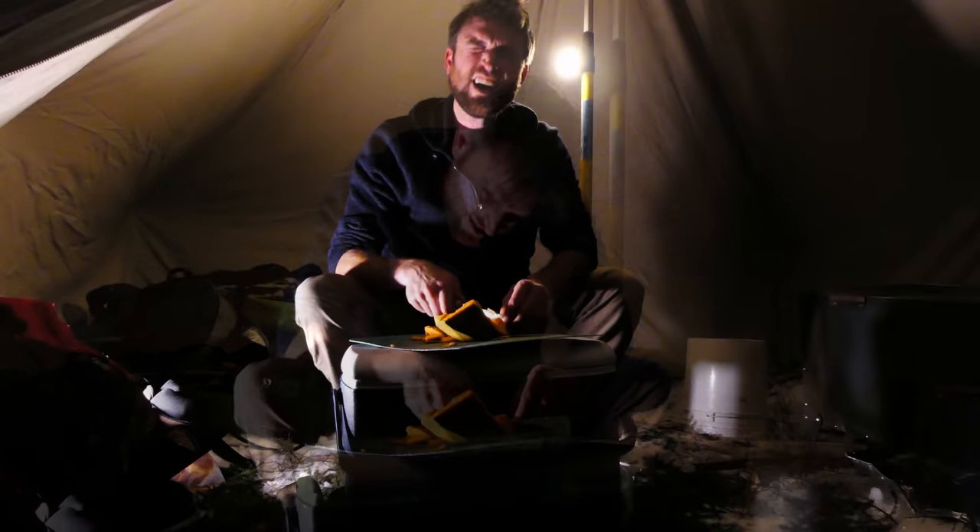Beautiful moon last night — super bright, casting shadows on the tent canvas. There was a big ring around it too, like the sun sometimes has. I think that normally forecasts precipitation, and it's supposed to dump a couple of inches today.